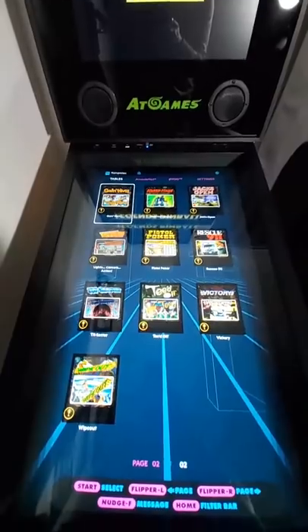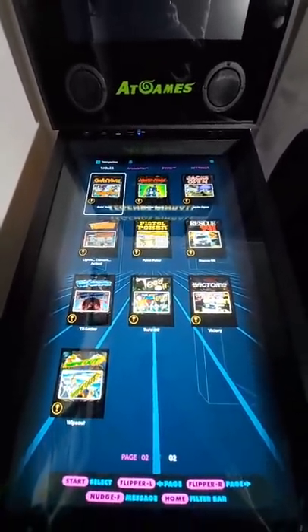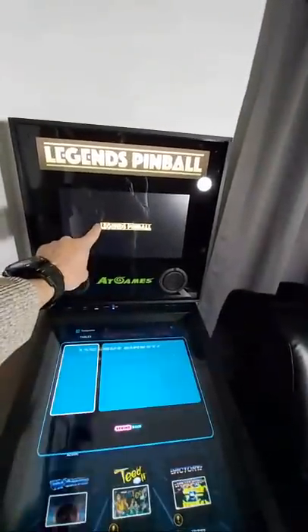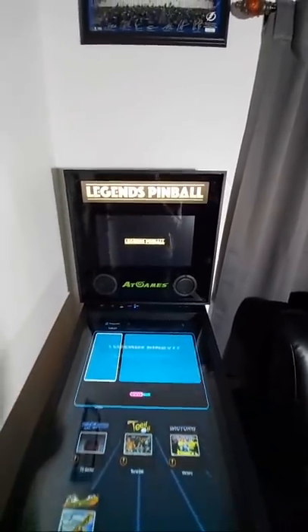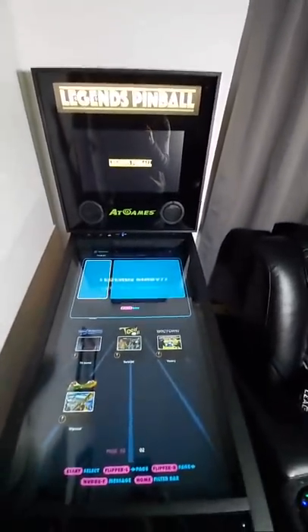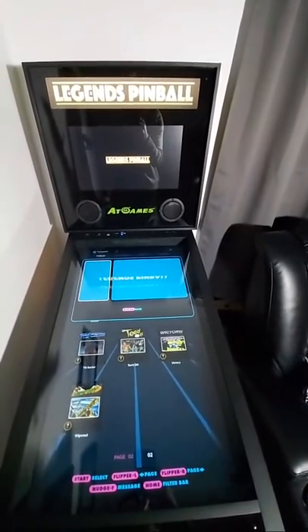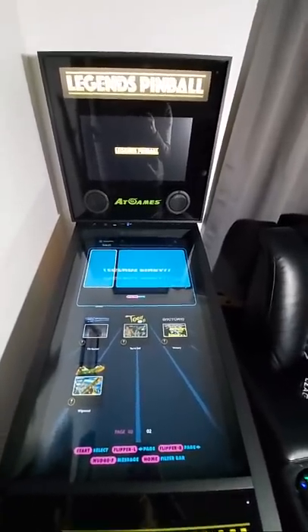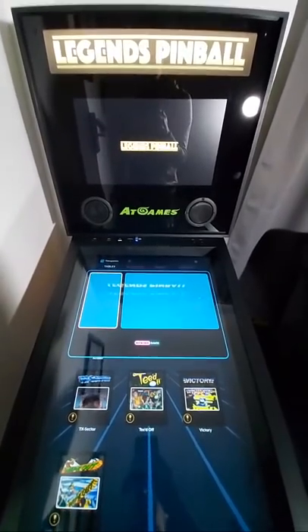It comes with 22 pinball tables — these are Gottlieb tables. It has an LCD screen for the back glass and a lit marquee right up top. Hey guys, I'm reading your comments right now. This is my first live stream, by the way — I've never live streamed before on my channel, so we'll see how this goes.